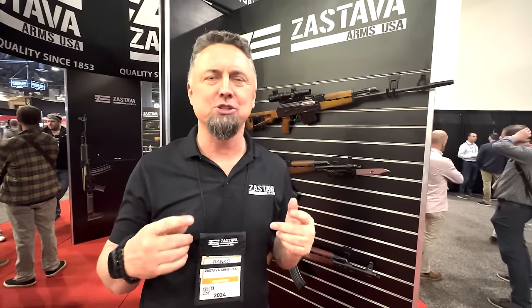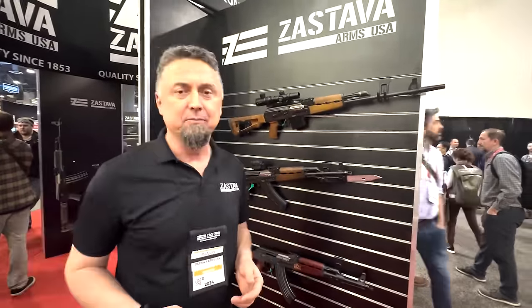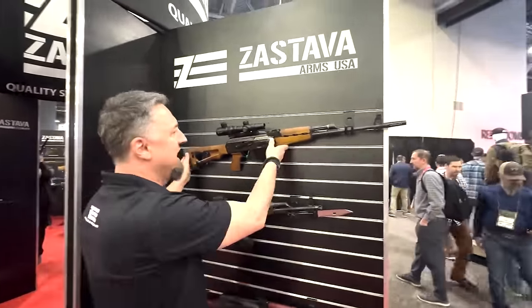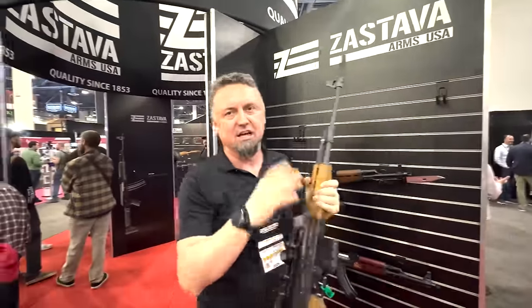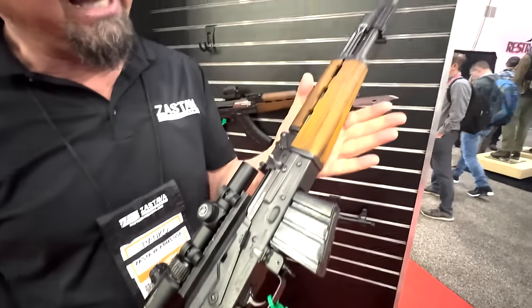SHOT Show 2024 — we're at Zastava with Mr. Ronko from Serbia, who's going to give us the rundown of the newest products from Zastava. I've done several videos on Zastava on my channel and I'm very interested to see what's new. Ronko thanks us for coming and notes the AK community support. What they have here is an M77 chambered in .308. This model was released a couple of years ago at SHOT Show and they've already sold hundreds of them, but what's new is the BMR package.